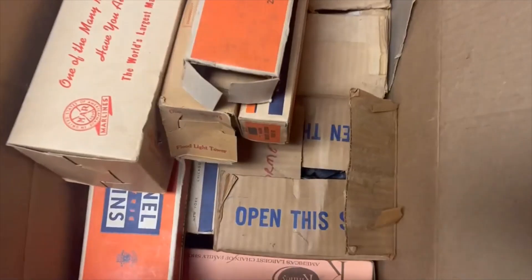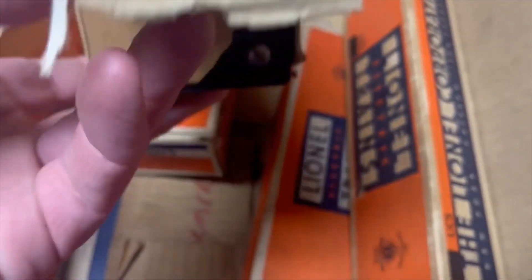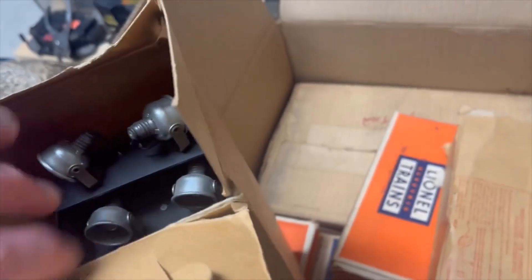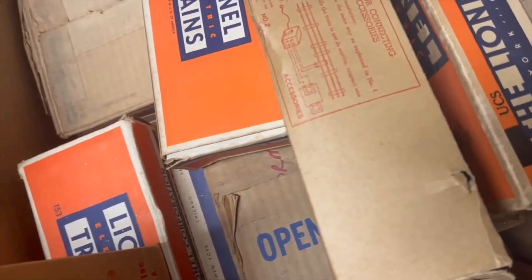Down here we've got a box that's got a beacon, a tunnel, 310 billboard set, 252, UCS track, a Marx 416 floodlight tower — oh, that's a nice chrome there — a 154, and then another floodlight tower. Oh, that one looks good too. There's a little guy; I don't know where he came from. And then a 153.